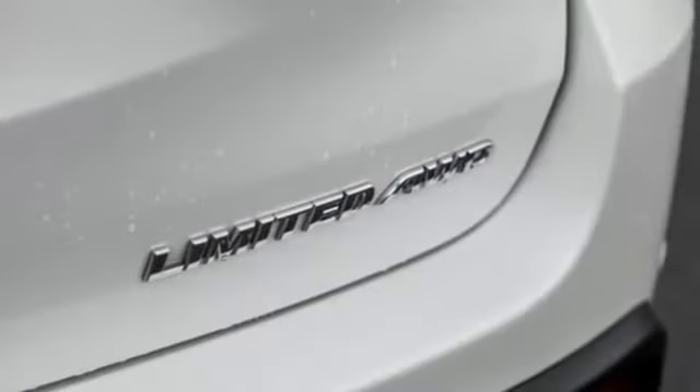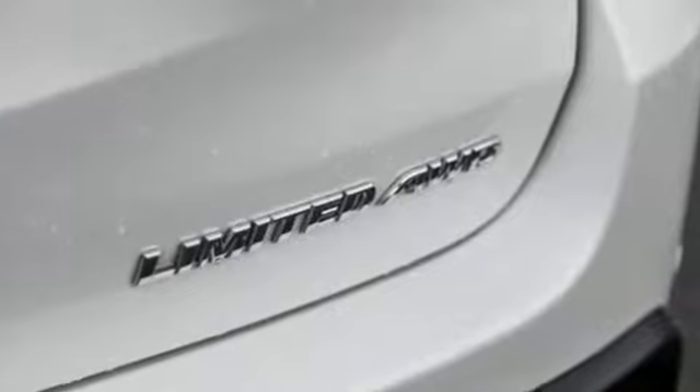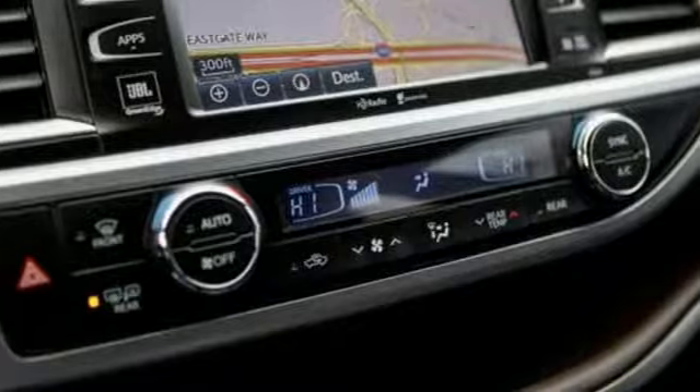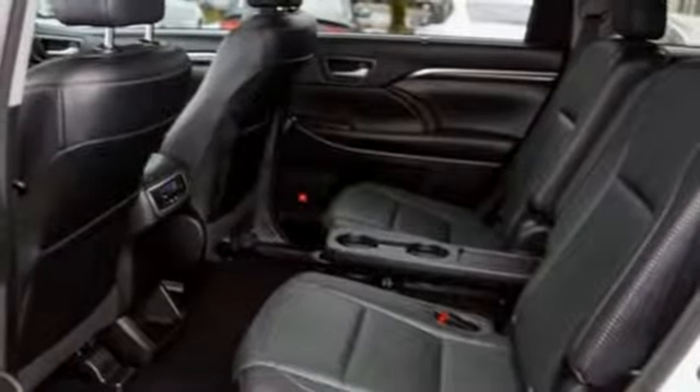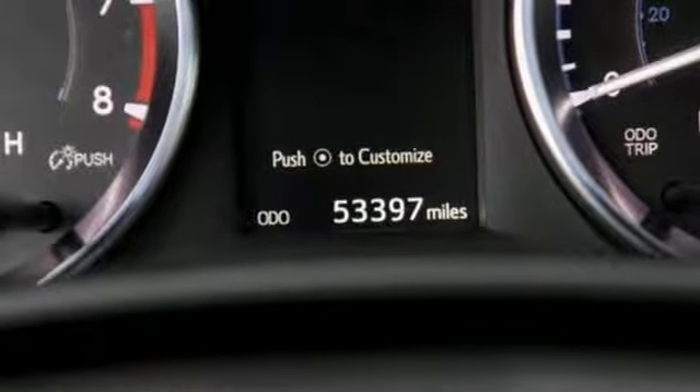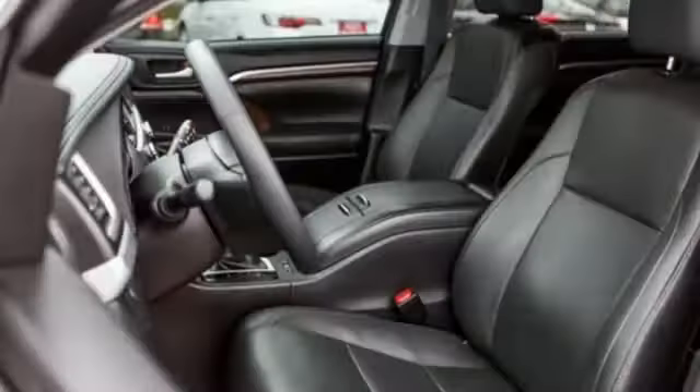A great vehicle is comprised of great features like these: V6 engine, front heated and ventilated leather bucket seats, integrated navigation system with voice activation, rear parking sensors, dual zone climate control, power heated mirrors.